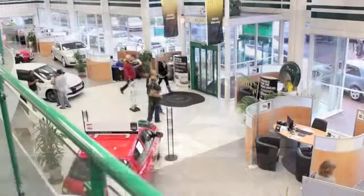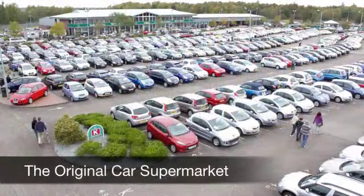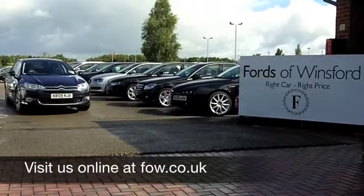If you have an old car that you'd like to part exchange, or if you need finance, no problem. Come on down, we can sort all that for you. How about a test drive? Ring and reserve with no obligation, at Fords of Winsford.